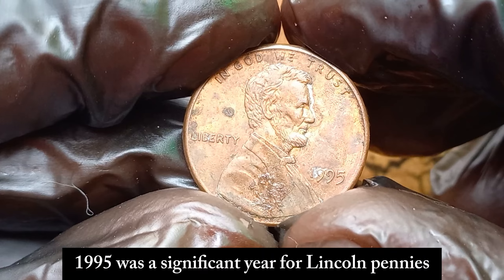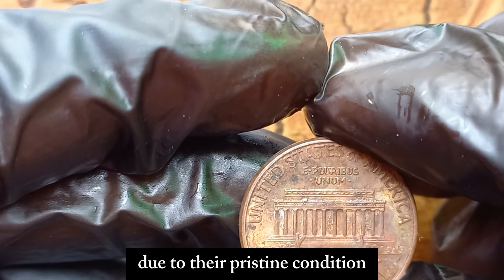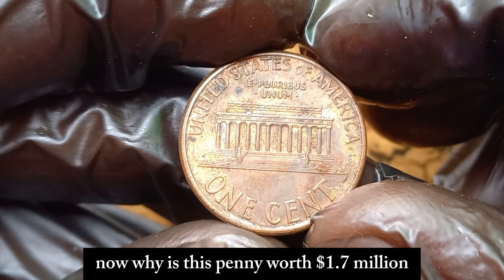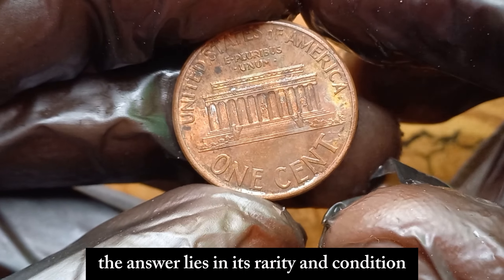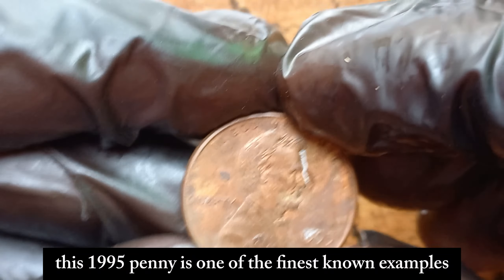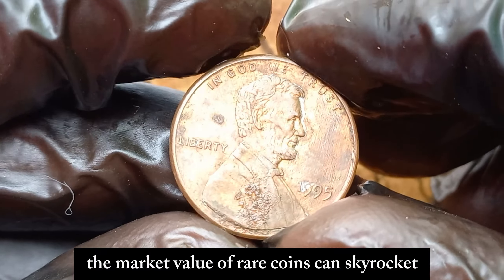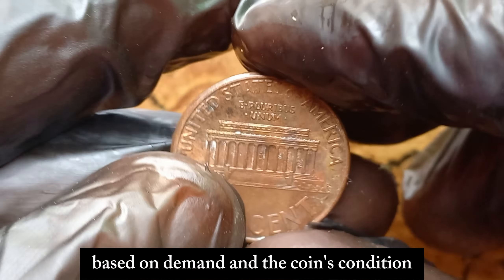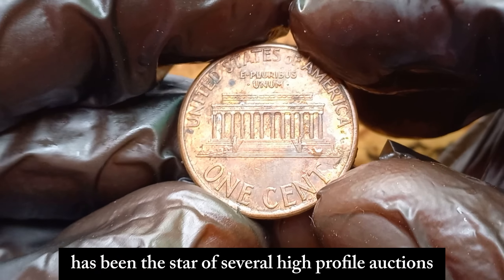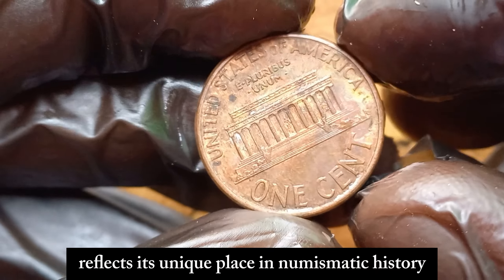1995 was a significant year for Lincoln pennies, with millions of them produced. But among these millions, there are a few that stand out due to their pristine condition and unique characteristics. Why is this penny worth $1.7 million? The answer lies in its rarity and condition. Collectors place immense value on coins that have been preserved perfectly over the years. This 1995 penny is one of the finest known examples, graded at an incredibly high level. The market value of rare coins can skyrocket based on demand and condition, and this 1995 no-mint mark Lincoln penny has been the star of several high-profile auctions. Its current market value of $1.7 million reflects its unique place in numismatic history.